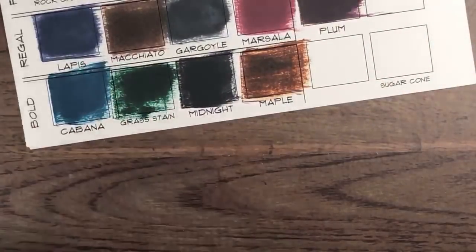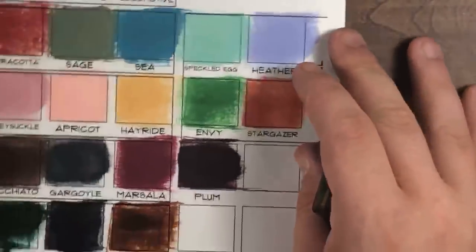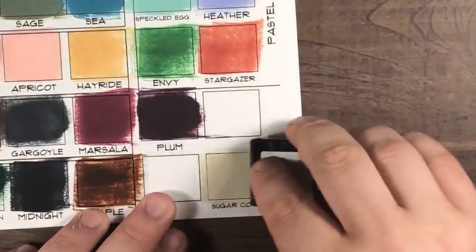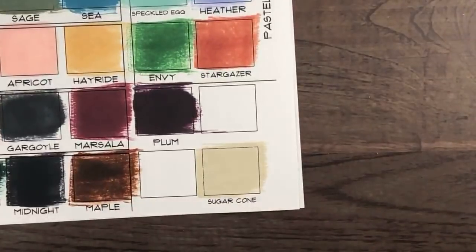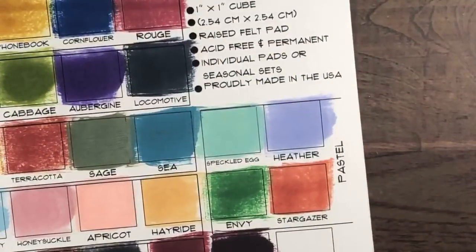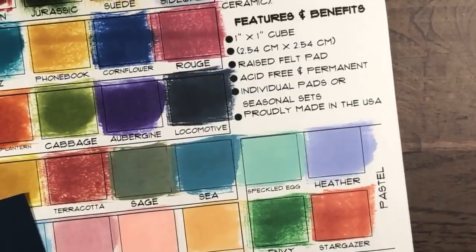Last but certainly not least is a brand new color — Sugar Cone. Look at that! Every time, you guys, every time. Now I want to show you a trick I do with my cardstock. Order yourself a nice big pack and always reserve yourself one sheet — I'll show you why. I always cut it down to a four-by-four.